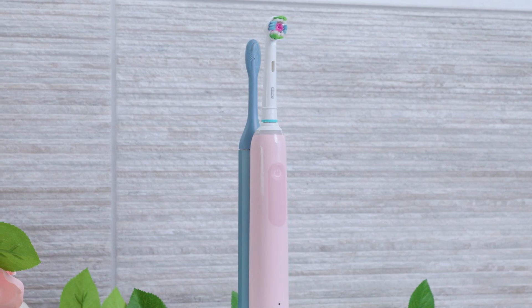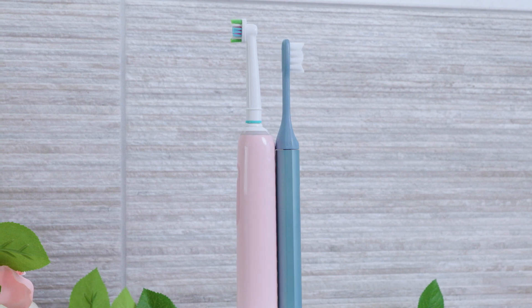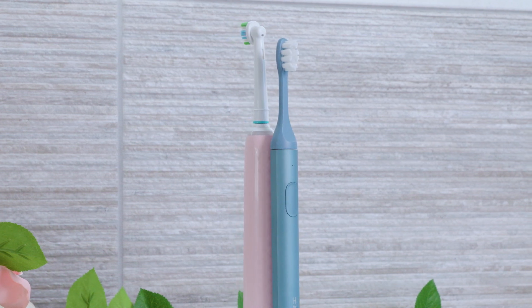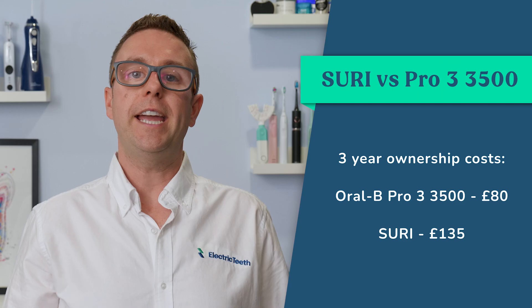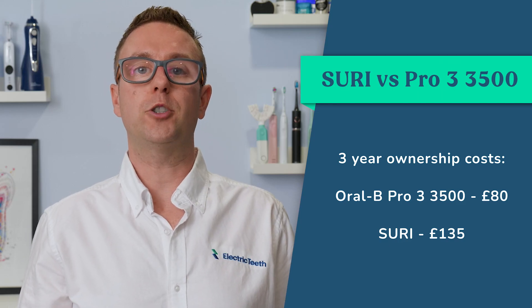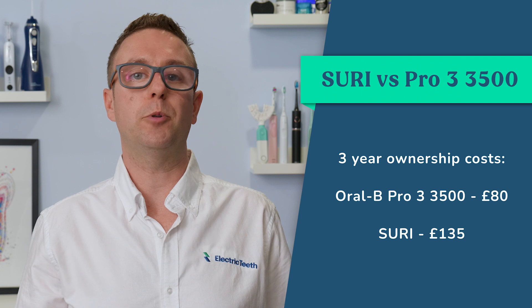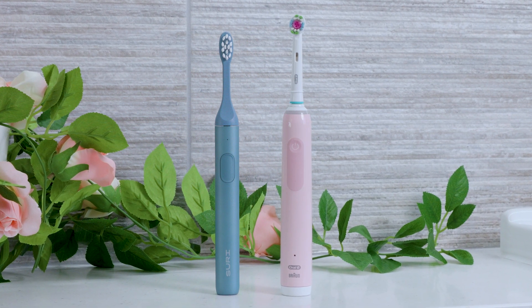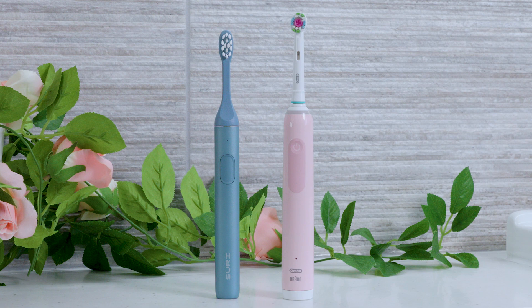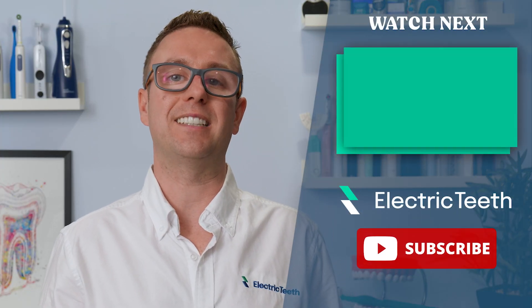This is not a sales pitch for Suri, but having had extensive hands-on time with both, there is a certain convenience, reassurance and pleasure I get from using Suri daily. Premium Oral-B brushes come closer, but you have to pay considerably more to achieve that. It costs £135 for Suri with a travel case over 3 years versus £80 for Oral-B — a sizeable £55 premium. But for £18 per year extra, you are buying into a brush backed by stronger environmental pledges, a sleeker premium feeling toothbrush with twice the battery life, a charging travel case and lifetime warranty. For those who can afford it, I think this is easily justifiable.